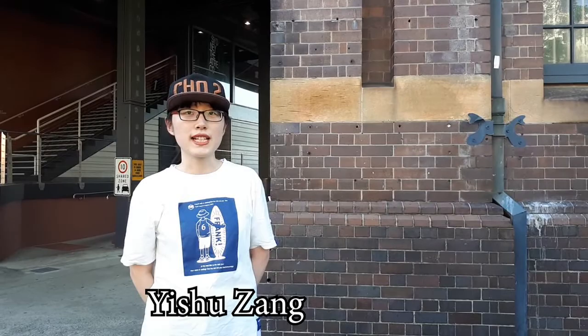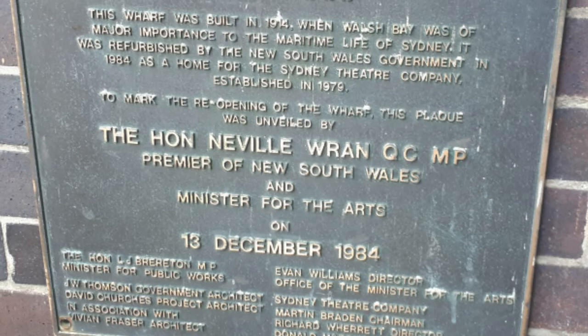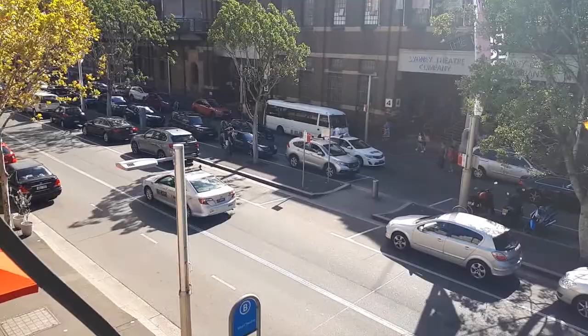Walsh Bay comprises of Nye Walsh, designed at St. Henry Ford as a great consultant in initial stance. It is named after Harry Dean Walsh, engineer and chief of the Sydney Harbour Trust.